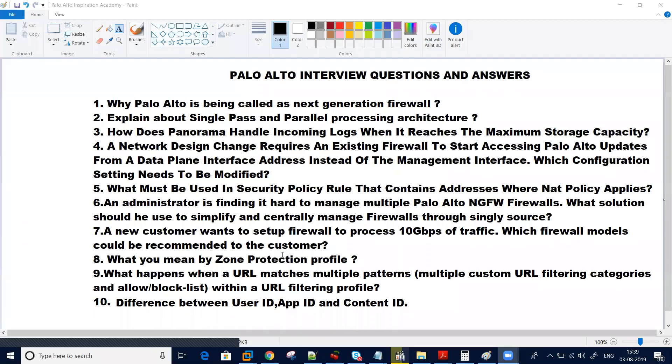Hi everyone. Welcome to Inspiration Academy. I hope you all are doing good. Today we will be discussing about Palo Alto interview questions and answers — the most important questions which are asked in Palo Alto roles in different organizations, and we will discuss answers on this. So the most important questions which are asked are below.